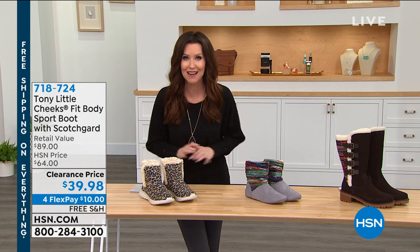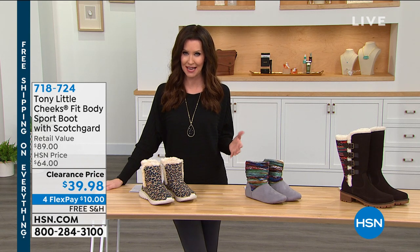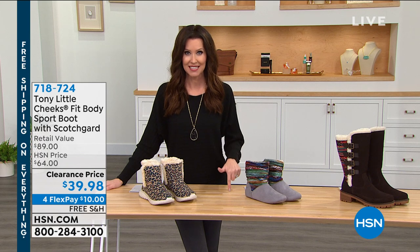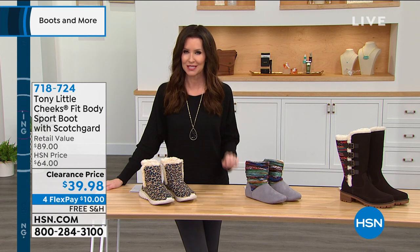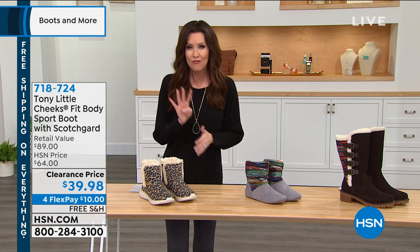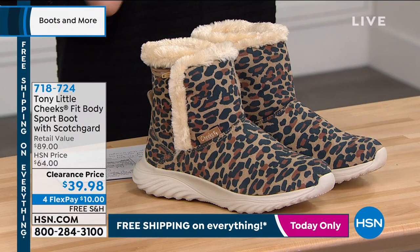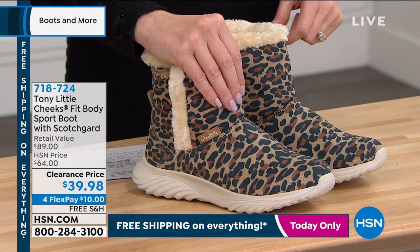It's on sale and everything today, just for the next few hours — maybe seven hours — and counting. Everything here at HSN, with just a few exclusions, is going to ship to you for free. We've also got at least four flexible payments on every boot in this entire hour today, and flexible payments means interest-free payments on any credit card.